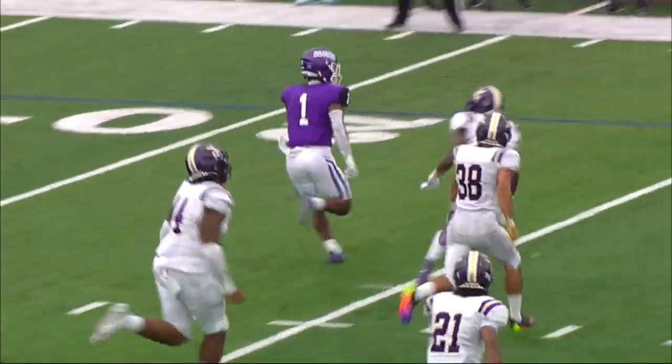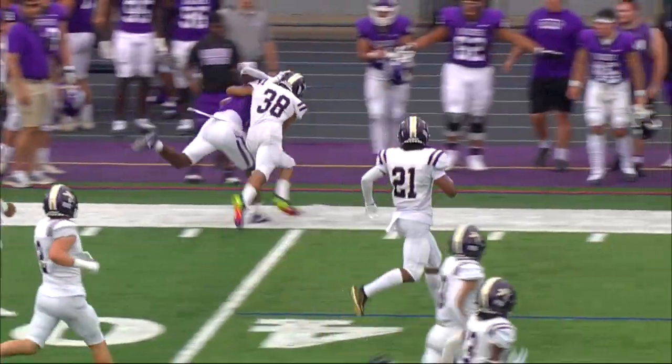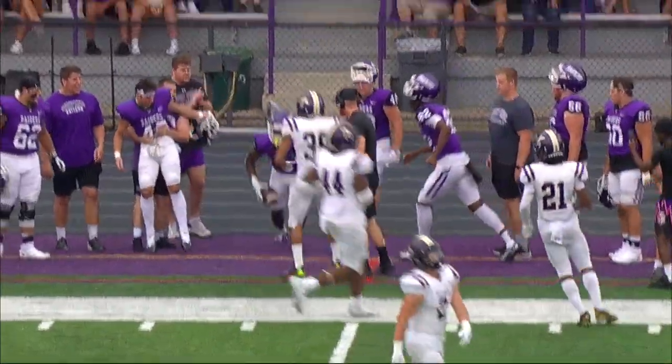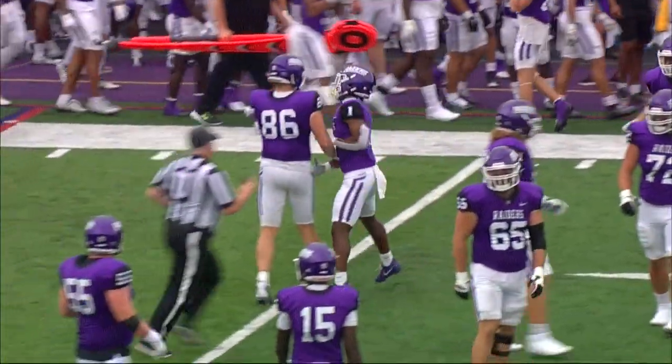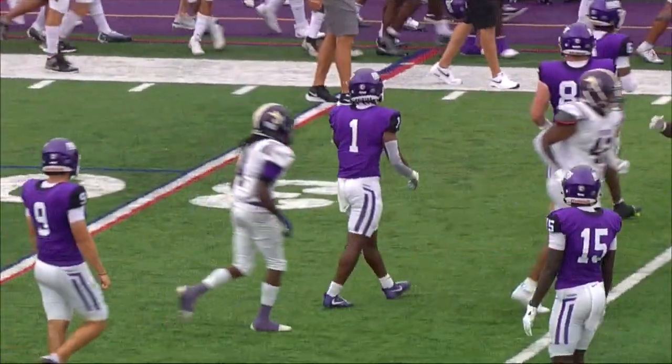This is KJ Redmond's first carry of the day and you like the result as he tumbles out of bounds at the 40-yard line with a Mount Union first down. KJ Redmond, another senior out of Fairport, Ohio.